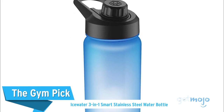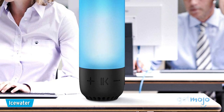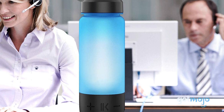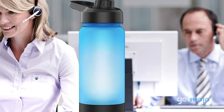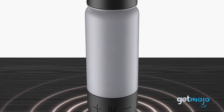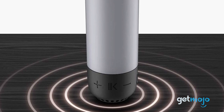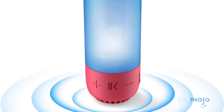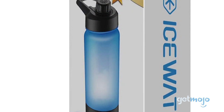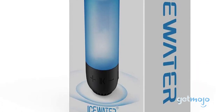The Gym Pick: Ice Water 3-in-1 Smart Stainless Steel Water Bottle. A slightly tamer version of the aforementioned camping bottle, this Ice Water product is ideal for the gym-goer who likes to listen to their music out loud. Equipped with a five-color-changing lighting system and a Bluetooth speaker, easily controlled with large rubberized volume buttons on its side, users can sync their phones and enjoy tunes and a light show while working out. It also has an hourly drink reminder, with the bottle glowing every 60 minutes to remind you to stay hydrated.